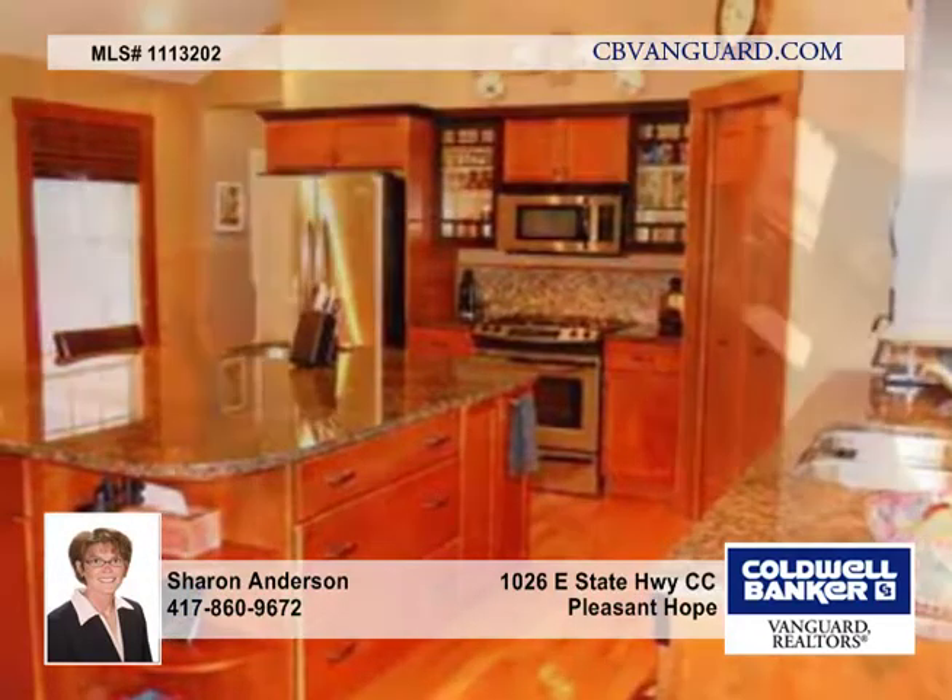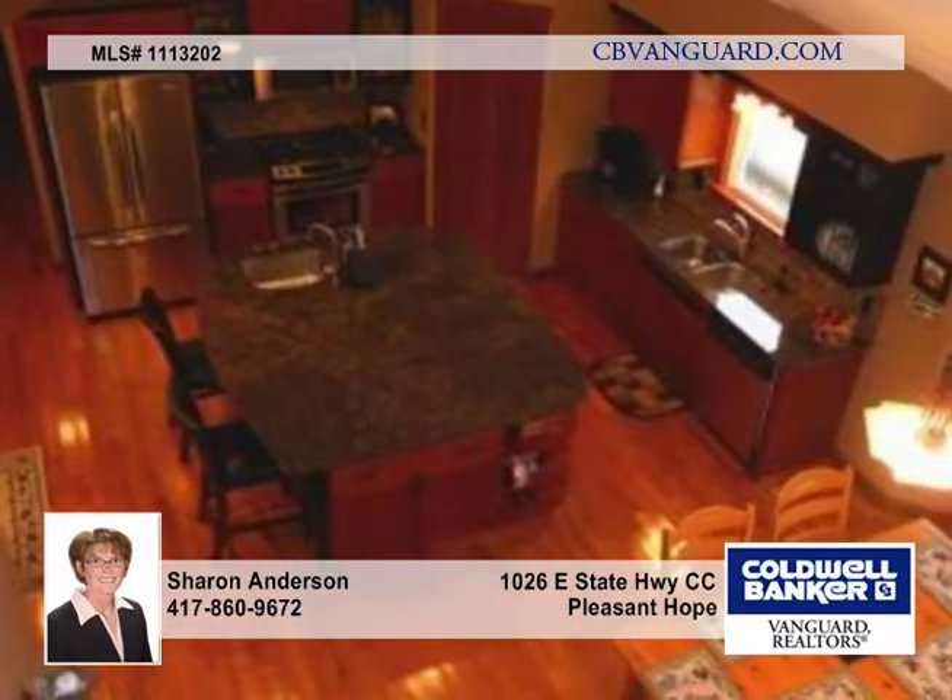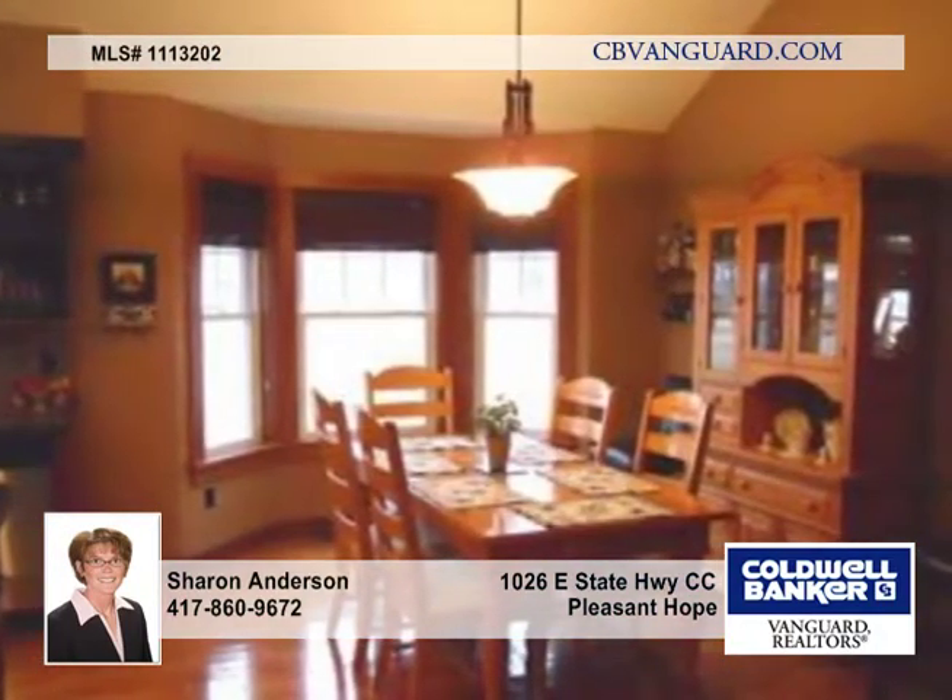This four-bedroom, two-and-a-half-bath home is amazing. As you step into the front door of the original home built in 1938 and move your way through to the awesome kitchen with gorgeous cabinetry, granite countertops, and stainless steel appliances.